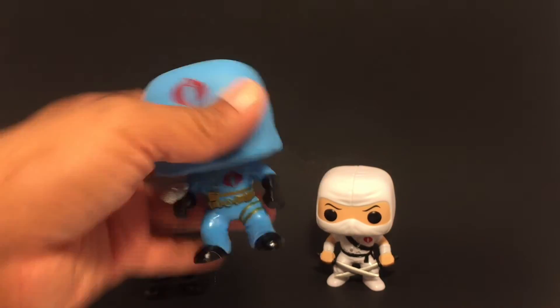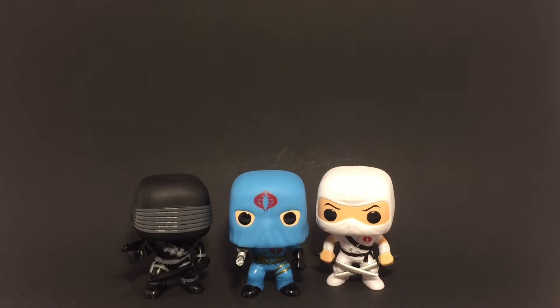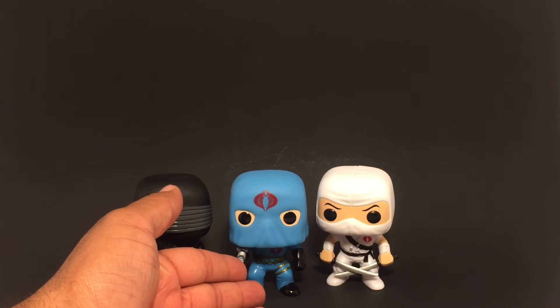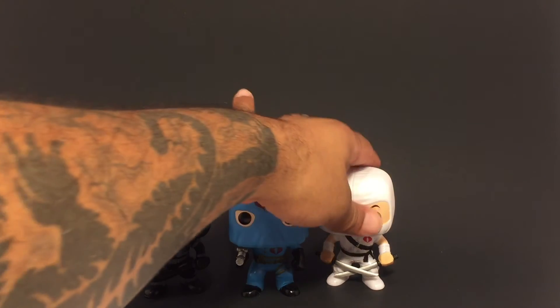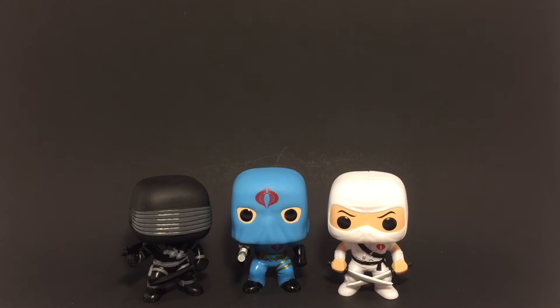Alright, so here we have our GI Joe pops. Like I said, as far as I can tell this Cobra Commander is going to be exclusive to bait, but I'm not a hundred percent sure — I don't want to give you the wrong info. When I do find out, I will post it on my Facebook page for you guys to take a look at.